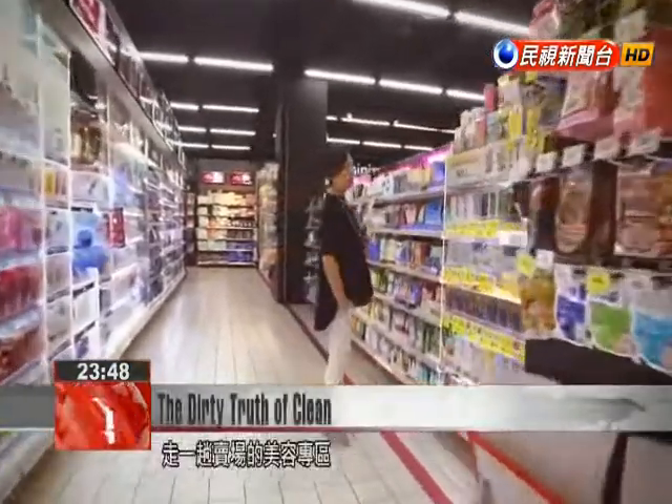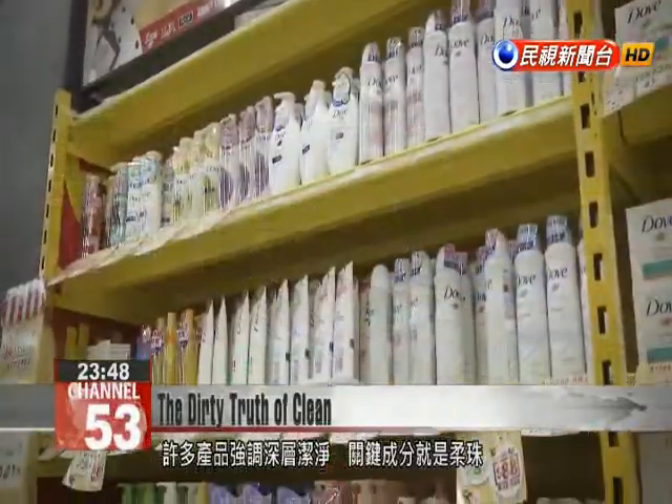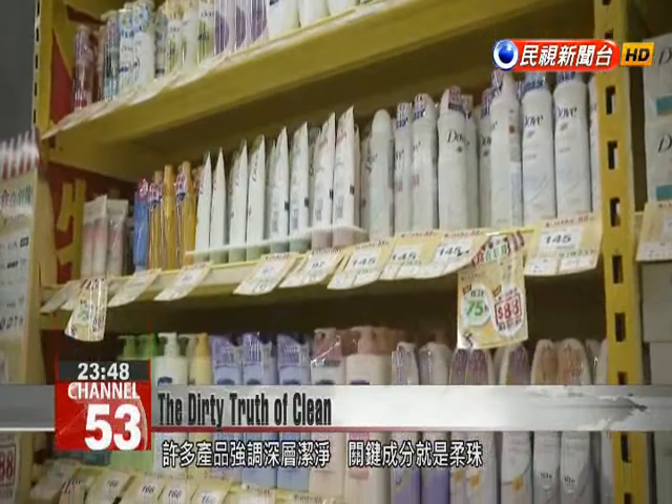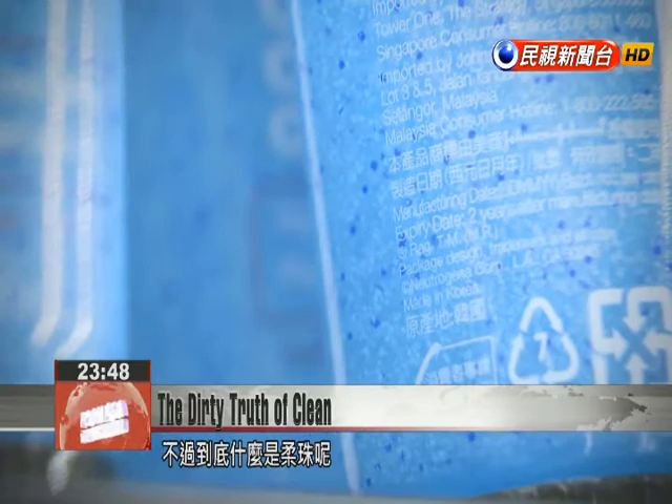Walking through the cosmetic section of a mall, you can see numerous products advertising deep cleansing effects. Microbeads are the key ingredient in many of those products, but what are they exactly?